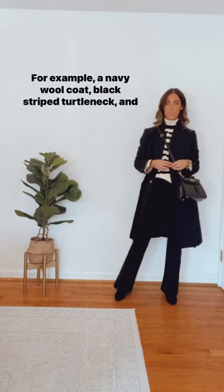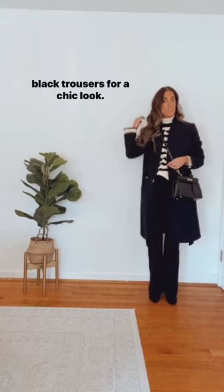For example, a navy wool coat, black striped turtleneck, and black trousers for a chic look.